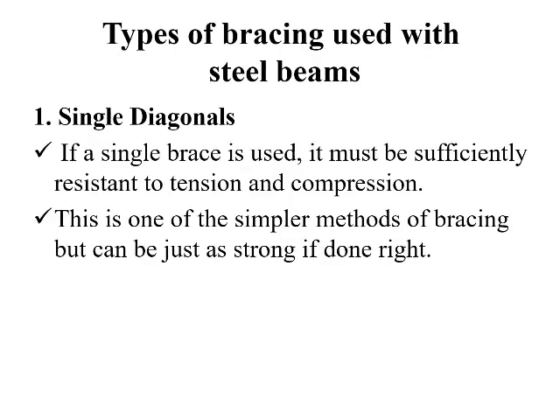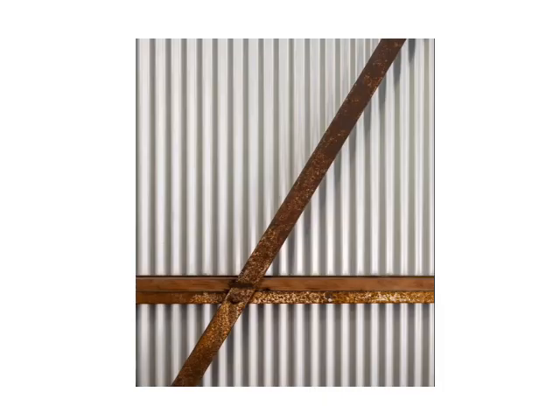The types of bracing used with steel beams: the first one is single diagonals. If a single brace is used, it must be sufficiently resistant to resist the tension and compression forces. This is one of the simplest methods of bracing but can be just as strong if done correctly. The figure shows one of the single braced members.